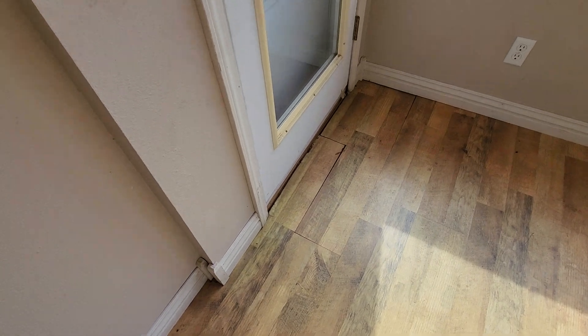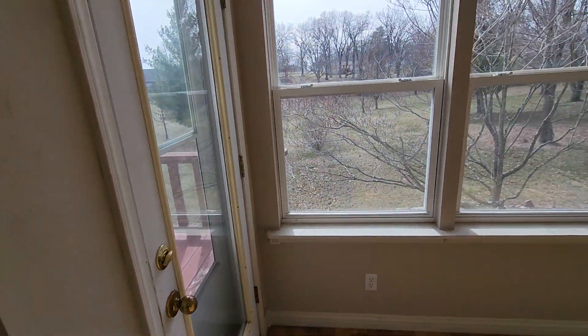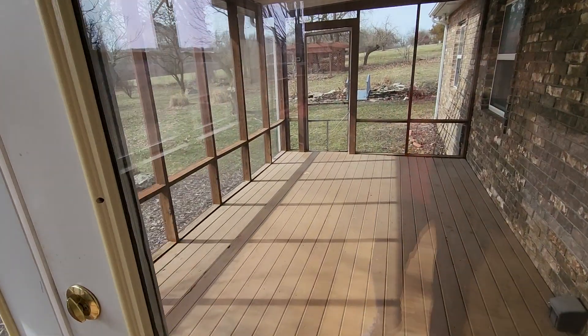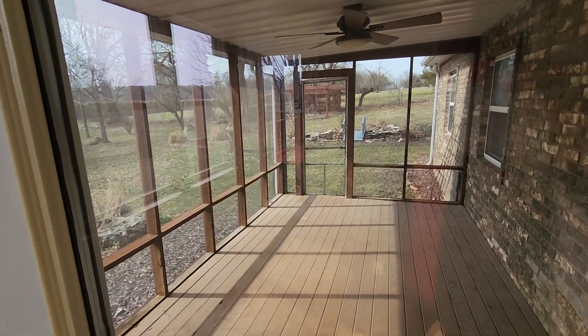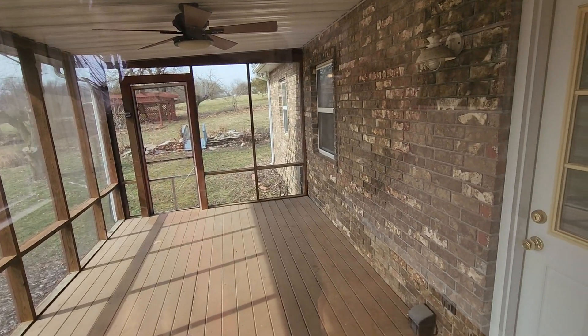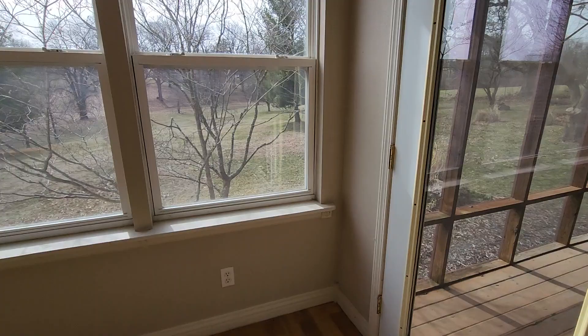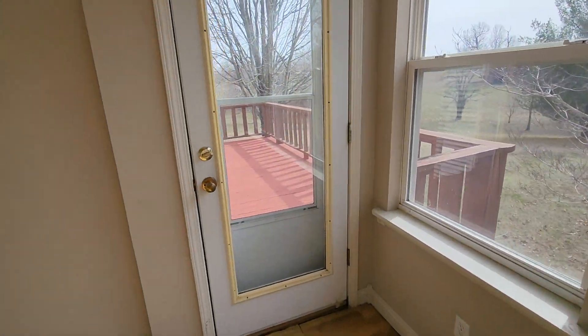This sunroom here — a little bit of something loose there in the flooring — but just an enclosed sunroom. And then this is out to a screened-in porch that we walked around on the outside. This also leads out to the deck.